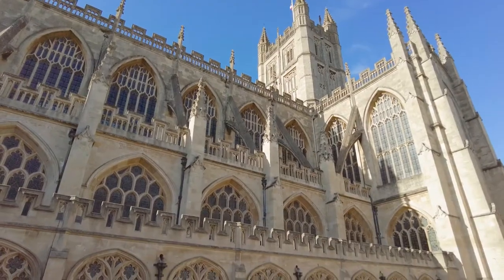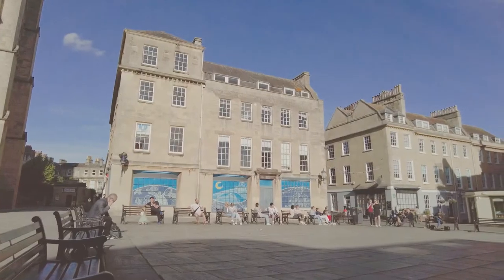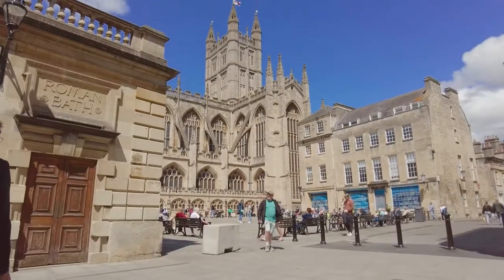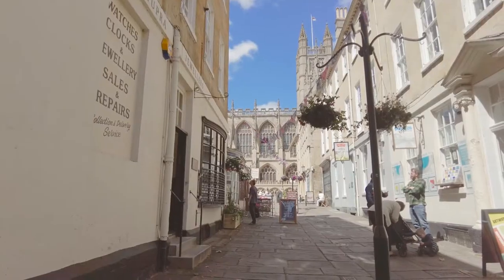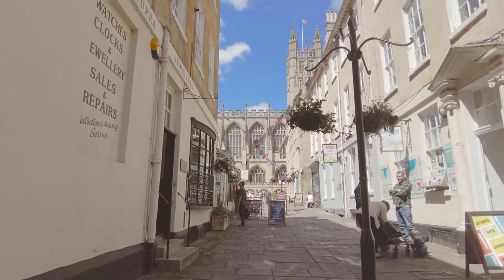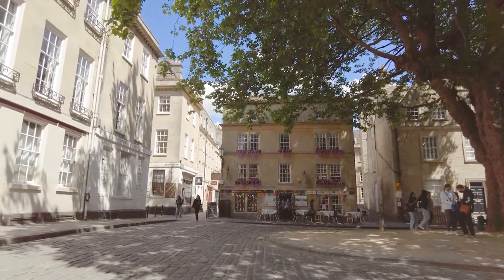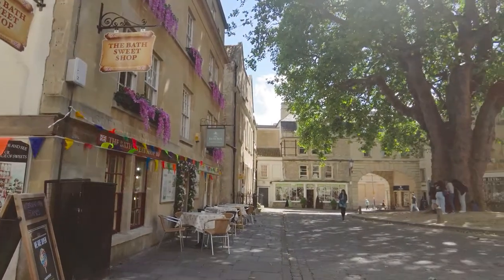As I said, Bath is extremely walkable and you just turn a corner and you're into another little area to explore. We're in the historic heart of Bath and these are some of the oldest parts of the city. We have narrow lanes and traffic-free passages that lead to interesting courtyards such as Abbey Gardens.